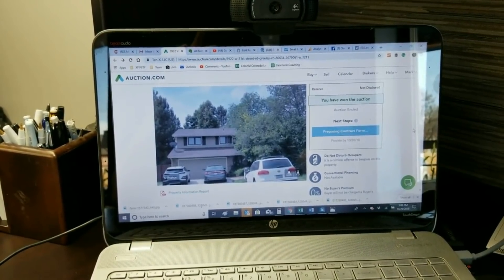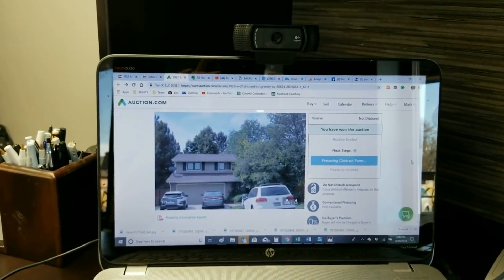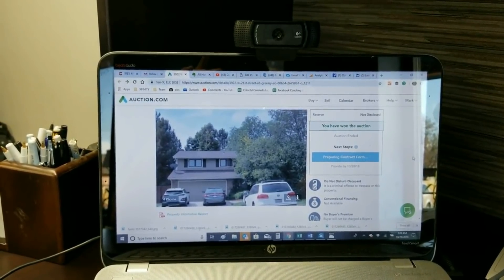I thought for sure it would go for like $280. That's good though, I think it'll be a good one. We won the auction — that's my first time I ever won an auction on auction.com. I've listed a bond there before but never actually bought one. That's a house that's occupied, we've never seen inside before, and we just won the bid on.